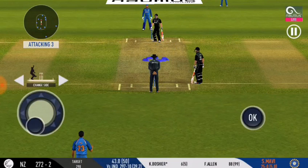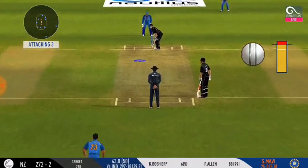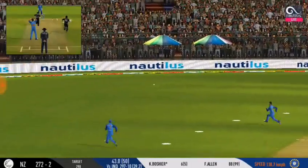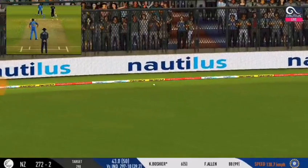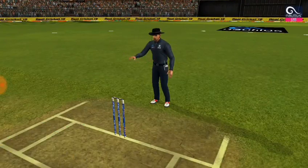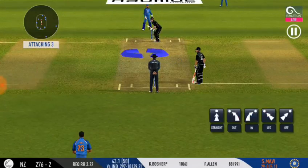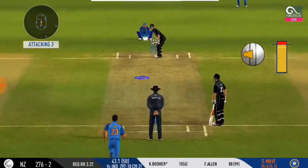Pace bowler into the attack. There's a fielder at cover. The bowler goes from the top and into the gap as well. We are witnessing a cracker of a game here — good to see the crowd getting involved.